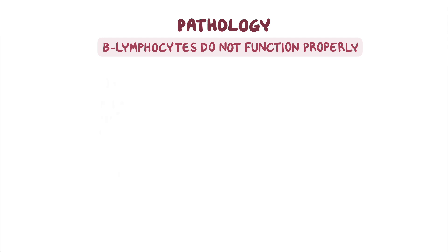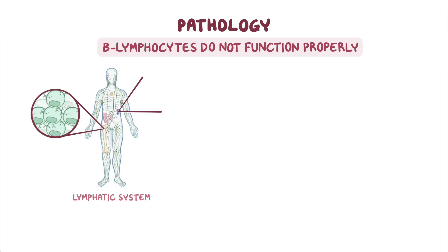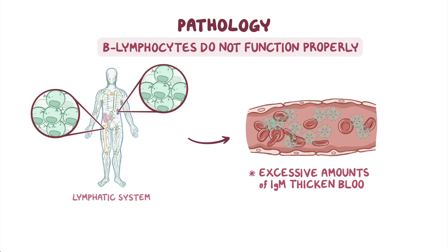In Waldenstrom macroglobulinemia, B lymphocytes do not function properly. They abnormally divide and accumulate in the bone marrow and lymphatic tissues. And as their cell numbers increase, so does the amount of IgM in the blood. Excessive amounts of IgM thicken the blood, making it more difficult to flow smoothly through the blood vessels around the body. This can cause blood vessels to tear.